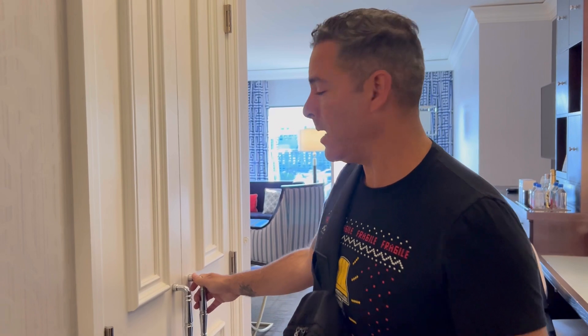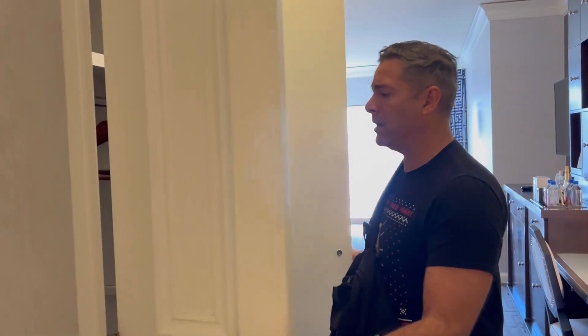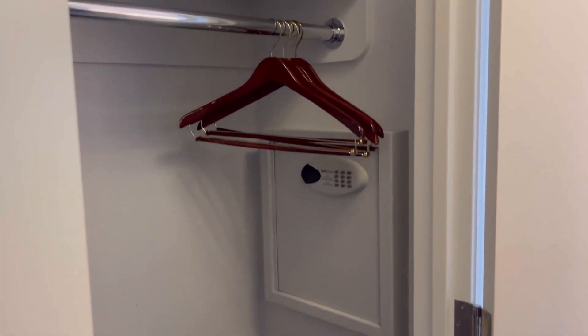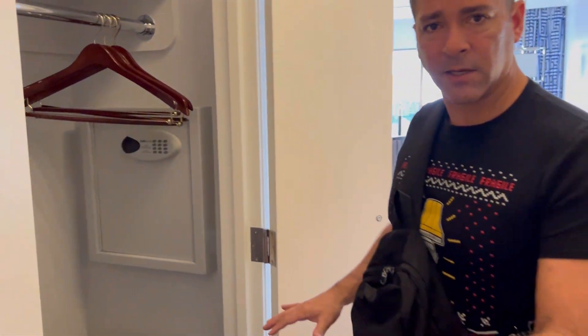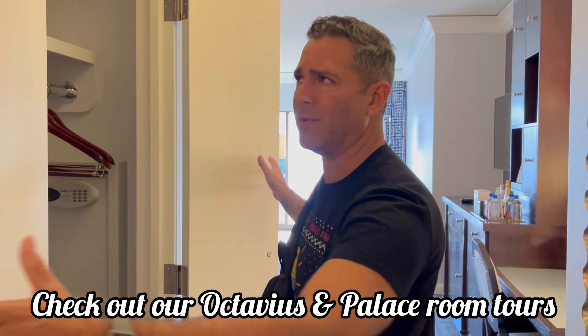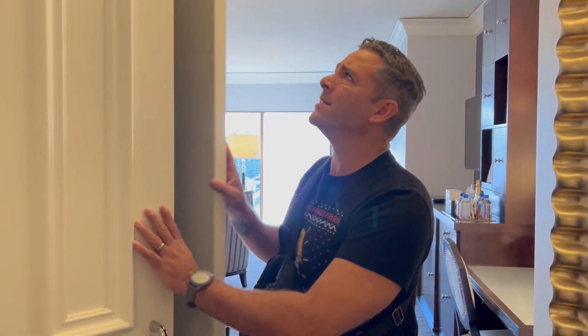The first major thing I noticed that made me question the deposit is this little closet. In the Octavius, you've got a longer narrow hallway with a little desk and a counter with a mirror for makeup, and you've got a longer closet — at least twice the size as this one. So that's kind of interesting.